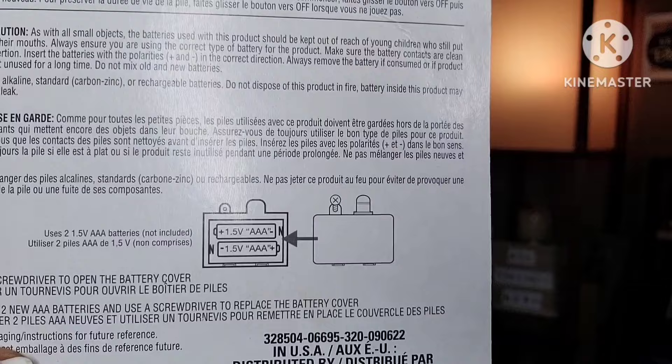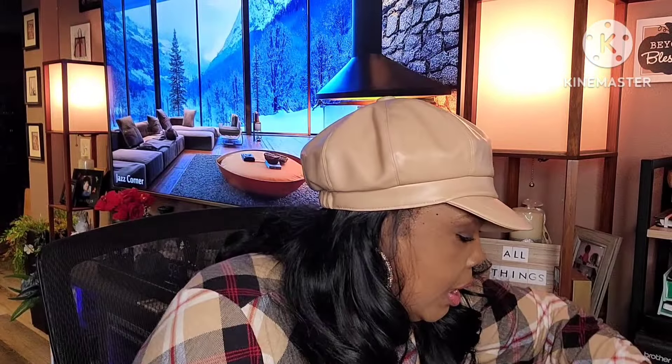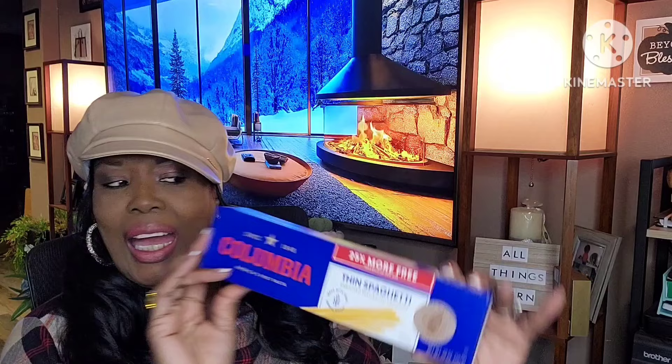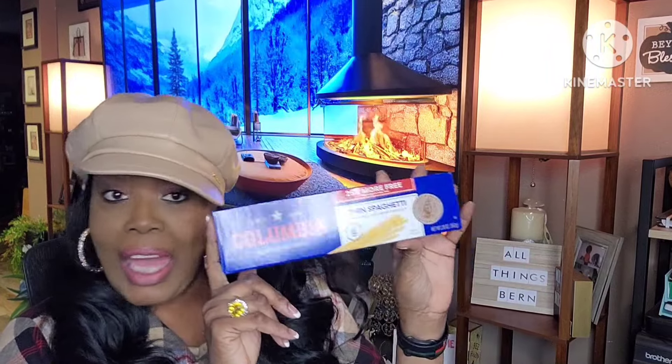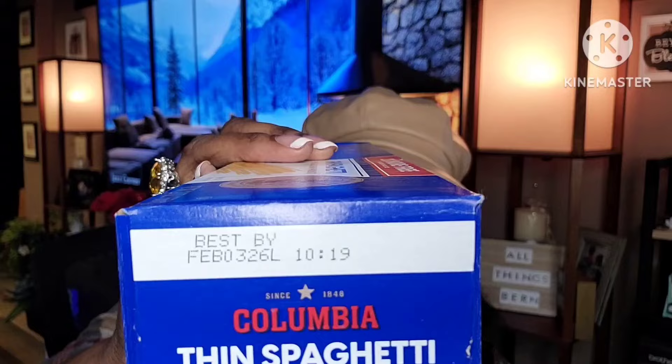This Memory Flash was new in the Dollar Tree and takes triple-A batteries. I also picked up thin spaghetti by Columbia — I've tried their products before and had no issues. The best-by date is February 3rd, 2026, which is a good shelf life, especially if you have a just-in-case pantry.